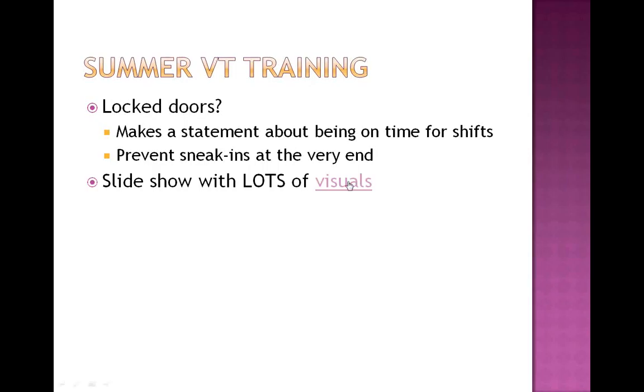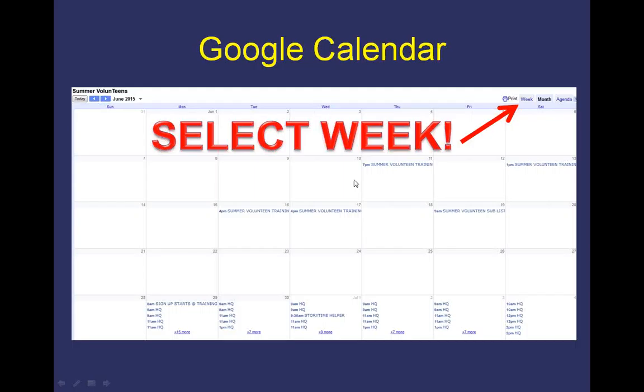I do a slideshow with lots of visuals. I'm going to switch over to the valentine training slideshow for a few of the visual slides — the entire slideshow is available on the Google Drive so you can look through it. I wanted to show them especially how to use the Google Calendar. We like to use Google Calendar for ease of checking the schedule. The teens didn't have access to sign up for shifts online, but they could look at the shifts online from home to see what they had already signed up for or what was still available. That way they didn't have to constantly call or drop by the library to look at a paper calendar. I always tell them to select the week view so they can see more detail.